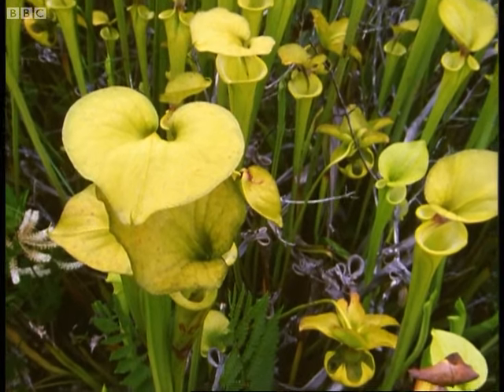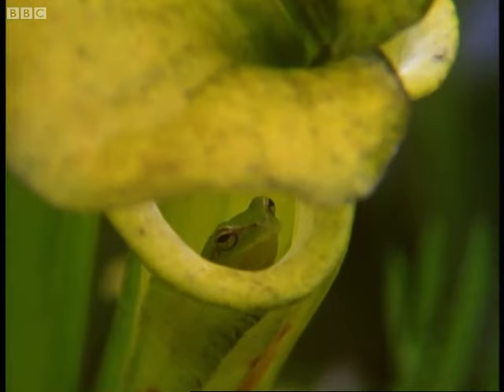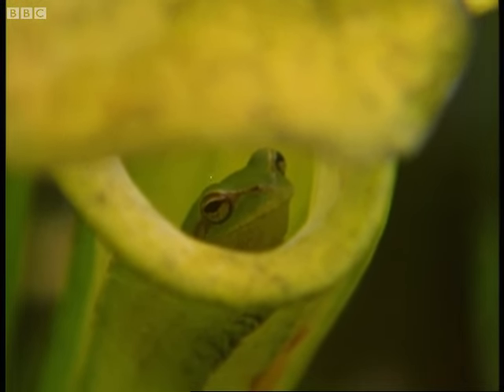The marsh pitcher attracts other animals too. This frog may be hoping to eat some of the insects before the pitcher does. But if it loses its footing, the plant will eat it.